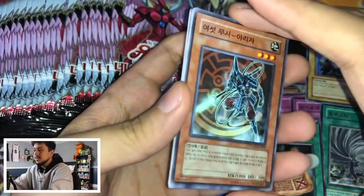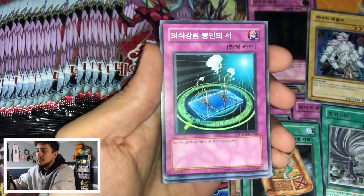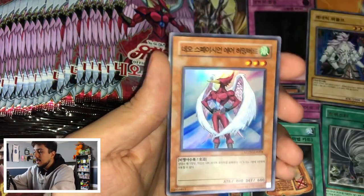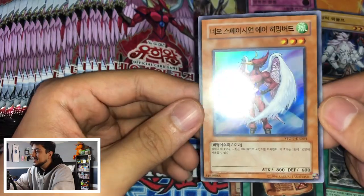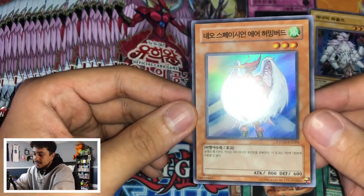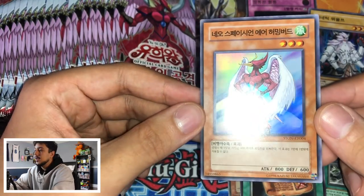Lycanroc and — there's a good one! Super rare Air Hummingbird! Let's go! This is a good one I would also like to get as an ultimate rare. This one's beautiful. Let me get a sleeve for this one right now since we actually have something worth sleeving up.